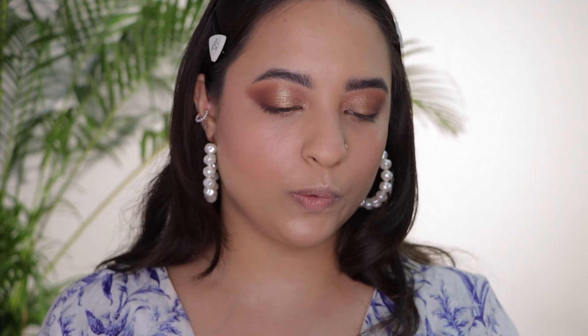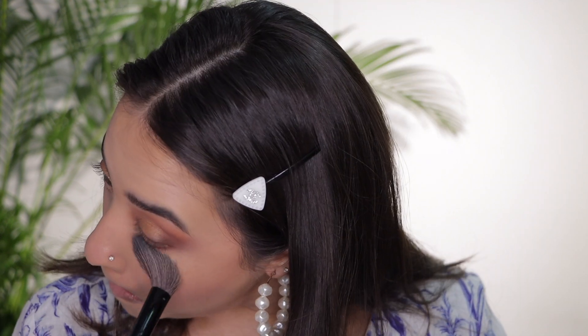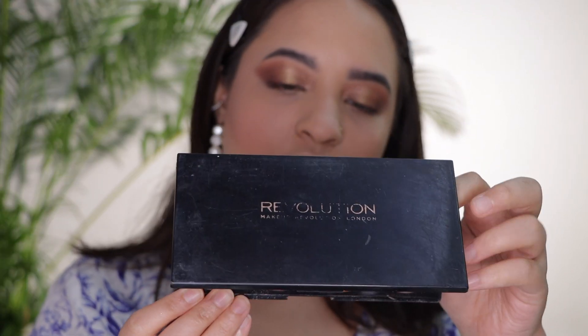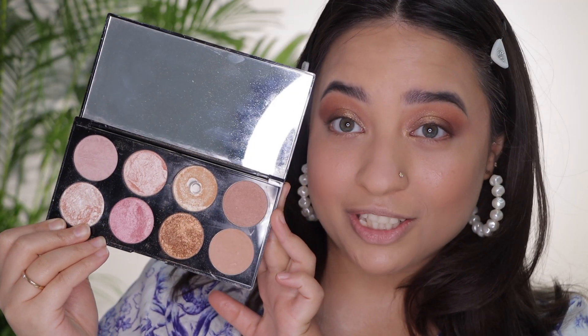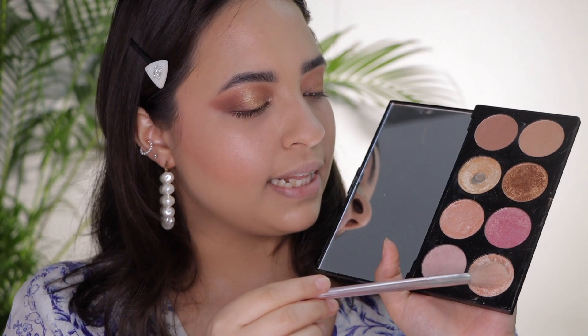To set my under eyes I'm going into the Nykaa contour palette. I want a more defined highlight, so I'm going into my Makeup Revolution Golden Sugar 2 Rose Gold palette and mixing two shades together.